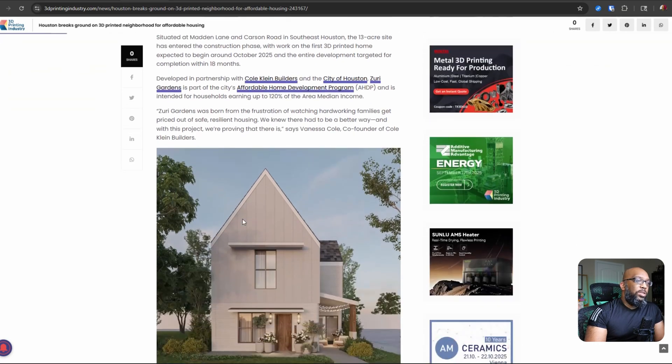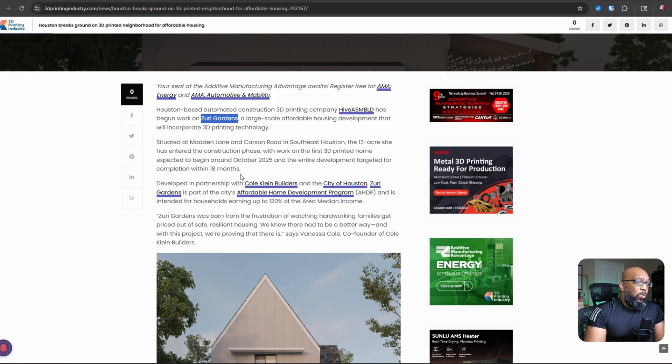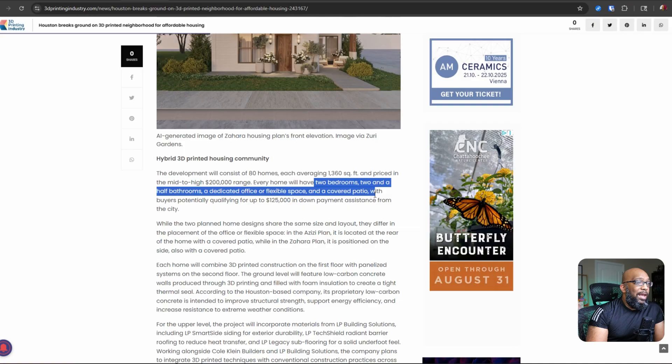It's going to be a hybrid home — 3D printed on the bottom. As you can see in this picture, the first floor is going to be 3D printed, and you can kind of see in this artist rendering some of the layer lines. The upper floors are going to be made with more traditional house building methods. These homes are going to average around 1,360 square feet and be priced in the mid to high $200,000 range. They'll have two bedrooms, two and a half bathrooms, a dedicated office or flexible space, and a covered patio. People who want to buy could qualify for up to $125,000 in down payment assistance from the city of Houston — that is quite generous.